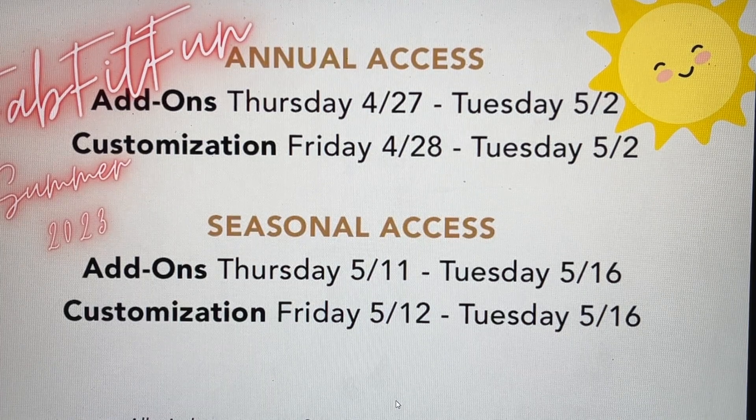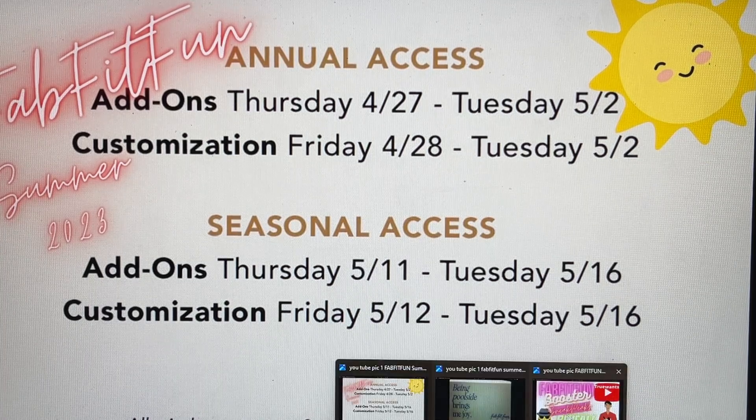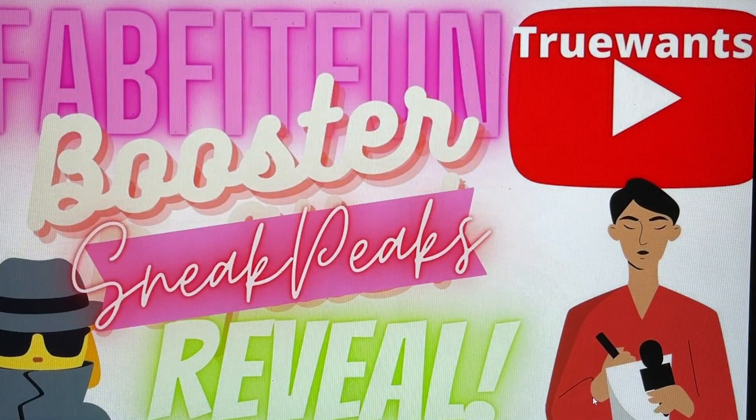Everything opens at 9 a.m. on the west coast, or 12 noon Eastern Standard Time if you're on the east coast like I am. That is the last group of spoilers — I haven't heard anything about any throwbacks this time around, but if they do share those I will make sure to sit down and do a video to share all of that with you guys before customization day for the annuals.